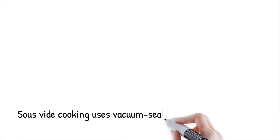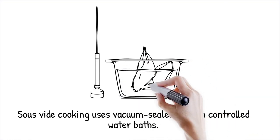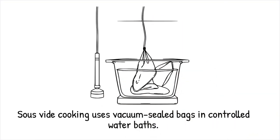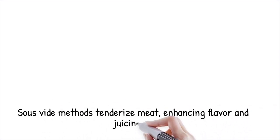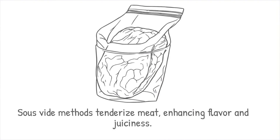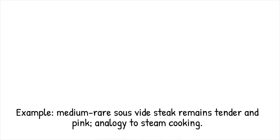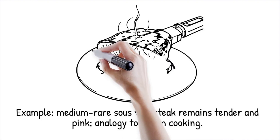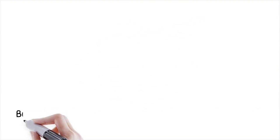Sous vide cooking — meaning 'under vacuum' in French — involves cooking food in vacuum-sealed bags submerged in precisely controlled water baths. This technique ensures even cooking by maintaining a stable, low temperature over extended periods, preventing overcooking or moisture loss. Proteins in meat denature at specific temperatures, while also enhancing flavor retention and juiciness. A medium-rare steak cooked sous vide at 56°C (132°F) for two hours remains tender and evenly pink inside. It's like cooking food in a controlled steam environment, ensuring perfect doneness.